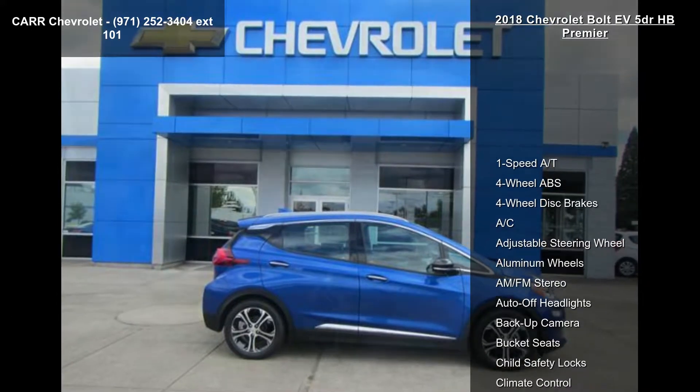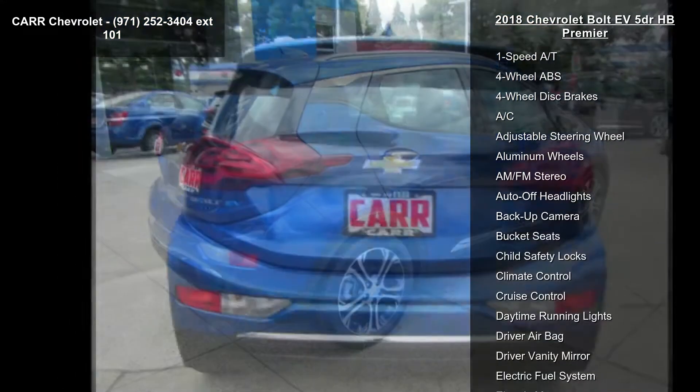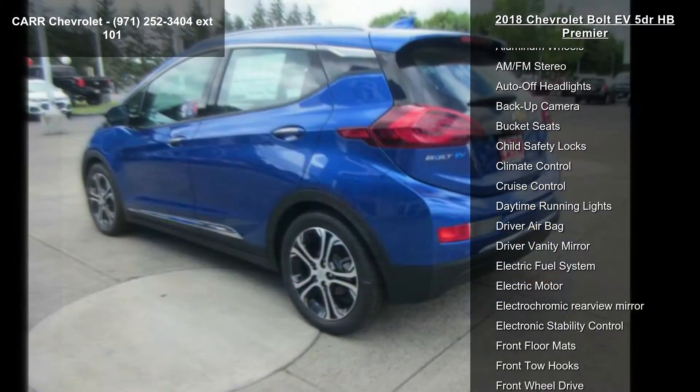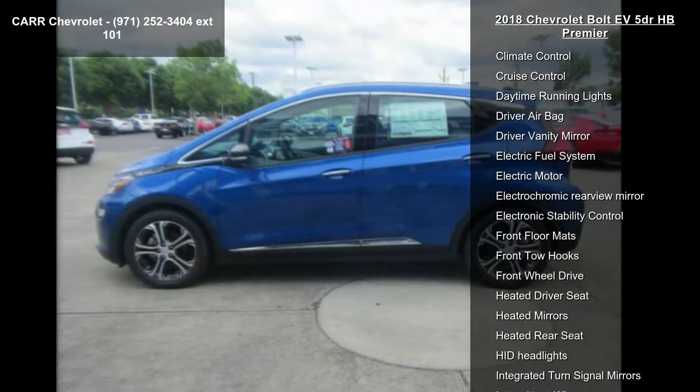Enjoy these notable features: 1-speed automatic transmission, 4-wheel ABS, 4-wheel disc brakes, AC, adjustable steering wheel, aluminum wheels, AM-FM stereo, auto-off headlights, and backup camera.